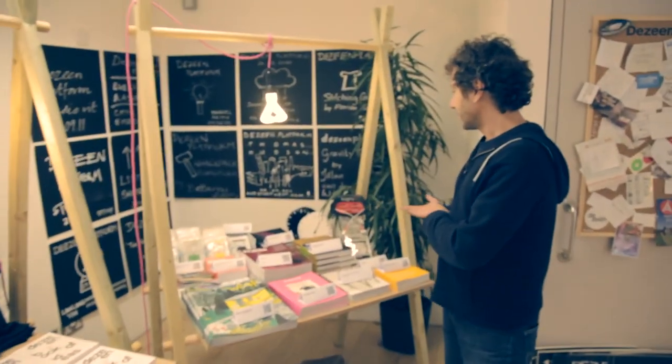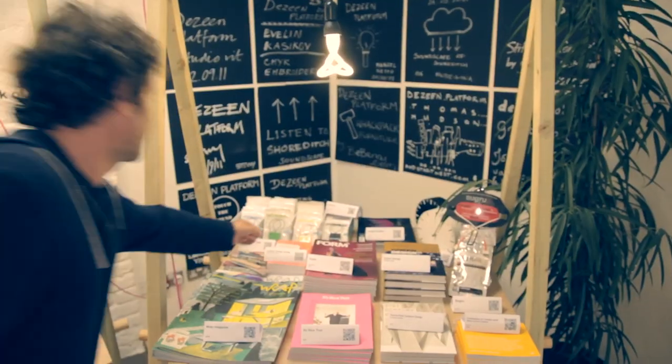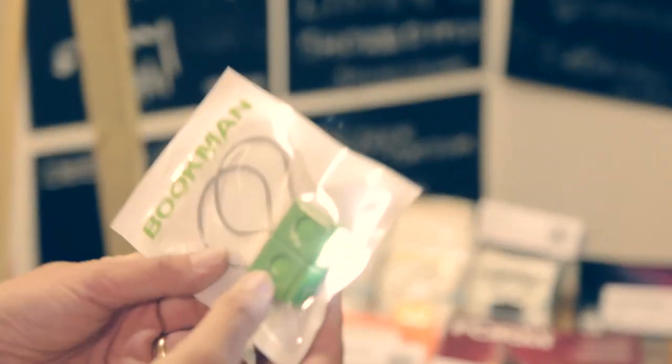We have a little store element here of magazines and some interesting products. These are pretty cool — cycle lights that are sort of like hair clips.